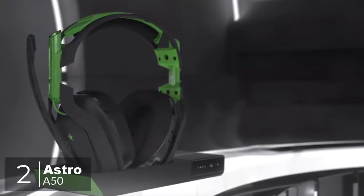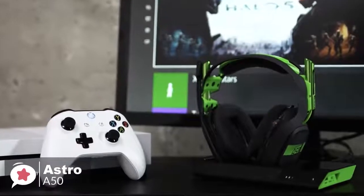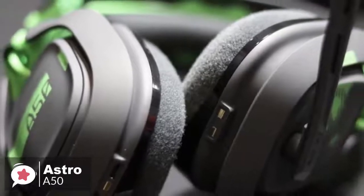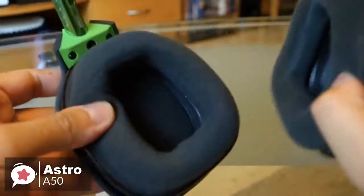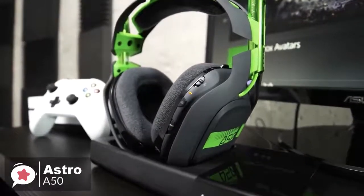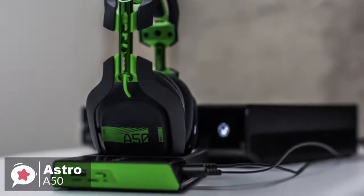At number 2 is the Astro A50. As one of the most expensive headsets on the market, the Astro A50 is an excellent choice for those who are willing to invest. It's well-constructed, sounds great, and delivers an immersive surround sound experience. Design-wise, large rounded rectangular earcups are mounted on larger black plastic shells that let them pivot up and down, and the shells themselves are mounted on shiny pipe-like aluminum supports. They connect to a wide plastic headband consisting of two plastic supports and a trapezoidal padded section in the middle.